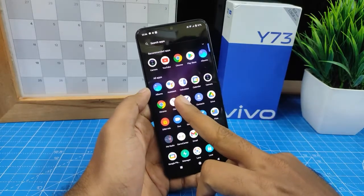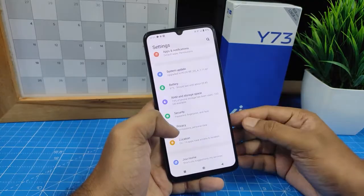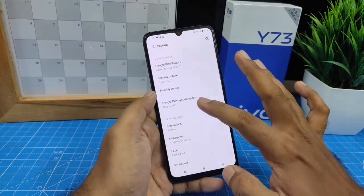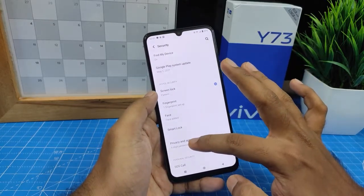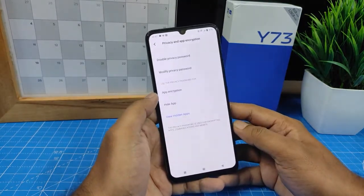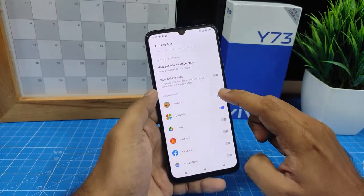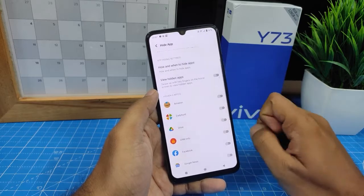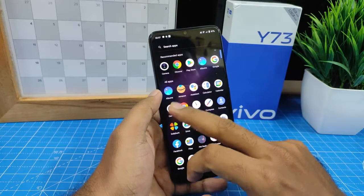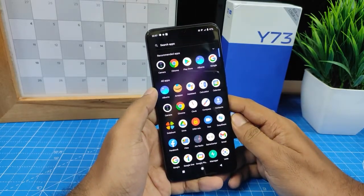Now we can't see those apps. If you want to unhide these apps, go again to Security, click Privacy and App Encryption, and enter your password, fingerprint, or face unlock. Then choose Hide App and disable the apps. Now we can see the apps again. That's all guys, thank you.